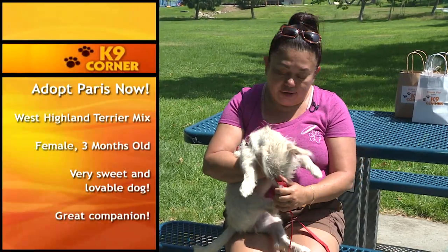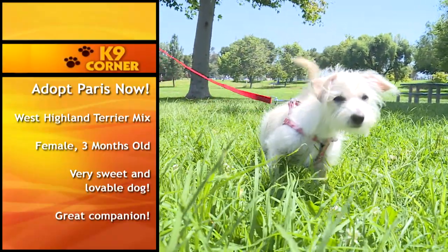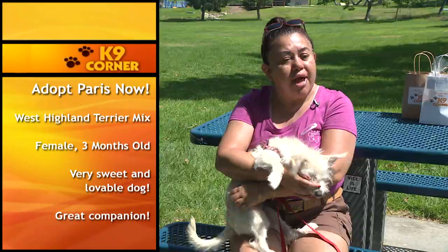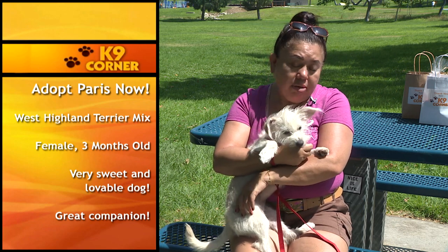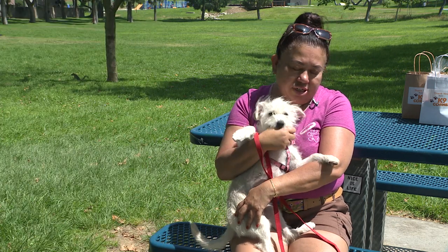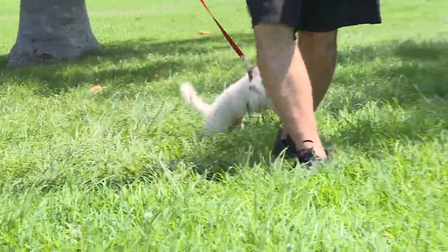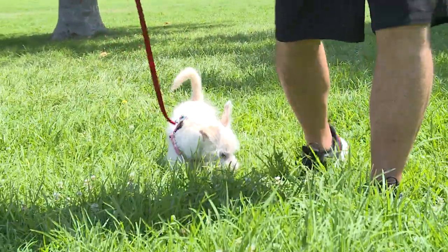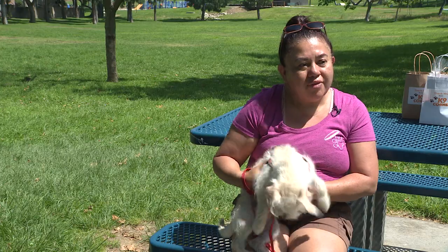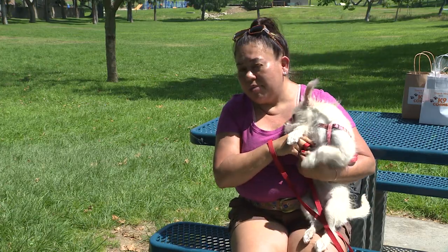Today I want to talk about this amazing little three-month-old puppy, and her name is Paris. She is going to be about 12 pounds full grown. We think she's a West Highland Terrier blend. As you can see, she's teething and she thinks my hand is just very delicious right now. She is spayed, microchipped, and up to date with all of her shots. She is ready to get adopted, and if you're looking for a happy, healthy, energetic little terrier, Paris might be the one.